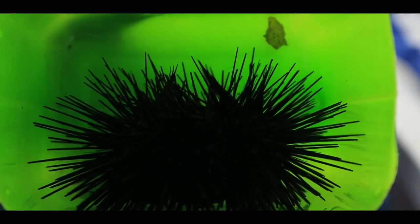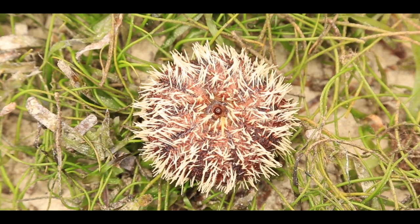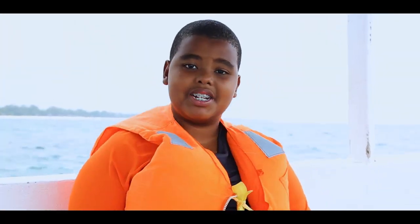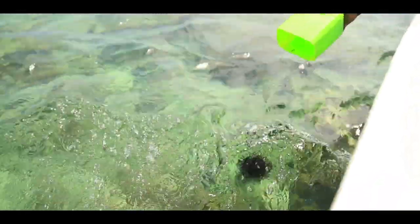Sea urchins usually have venom. You have to step on a sea urchin to get the venom, but some sea urchins are friendly. Their venom hurts for long periods of time but doesn't actually kill you. Be careful around sea urchins whether you know the species or not, because it might still have venom. Tell a lifeguard if you ever see one.